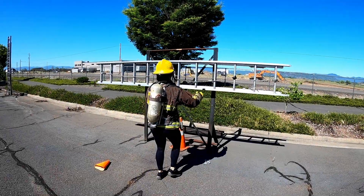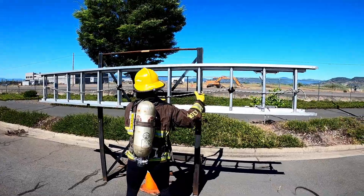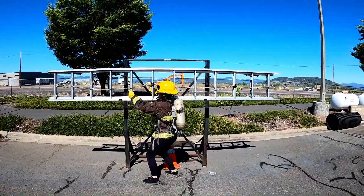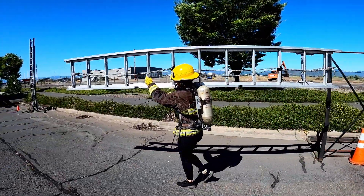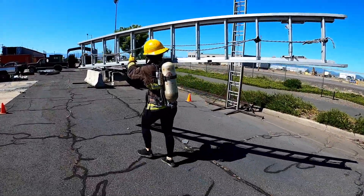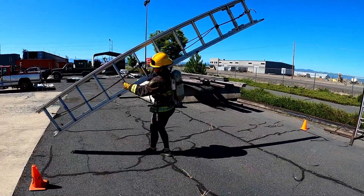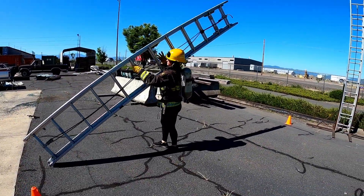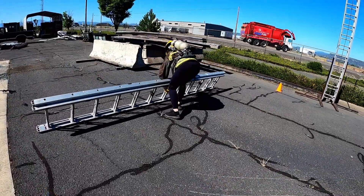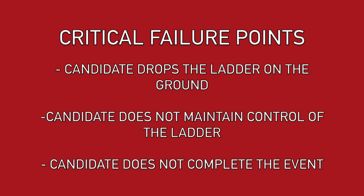During the ground ladder carry, the candidate will remove the 24-foot extension ladder from the rack and carry it 50 feet to the designated cones. They will then place the ladder on the ground between the cones while maintaining control the entire time. Critical failure points include dropping the ladder onto the ground, not maintaining safe control of the ladder throughout the evolution, or not completing the event.